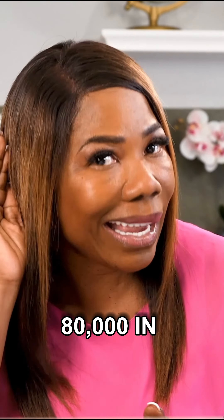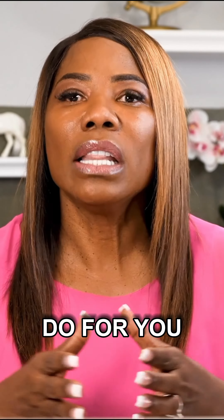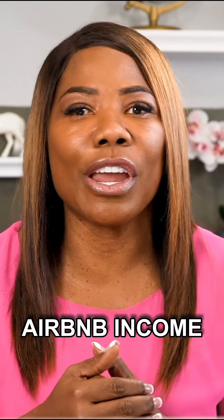You heard me right — $80,000 in year one. And what is that going to do for you? That is going to allow you to take that $80,000 write-off against all of your Airbnb income and any other income you have on your tax return.